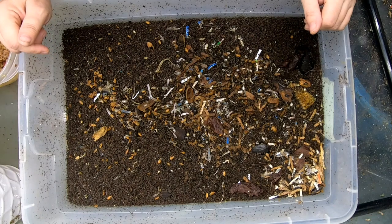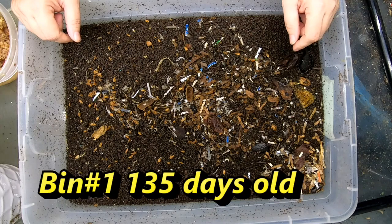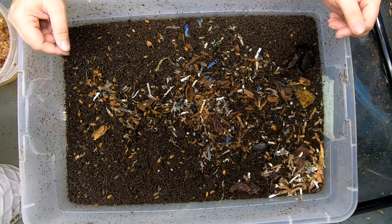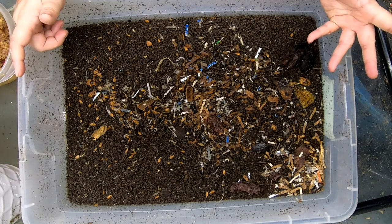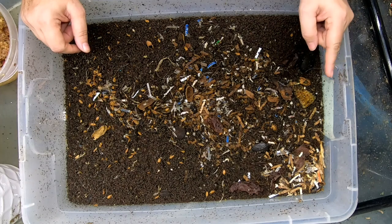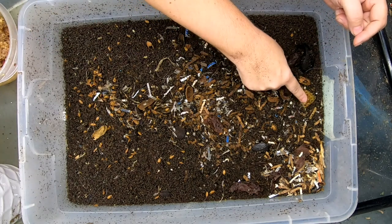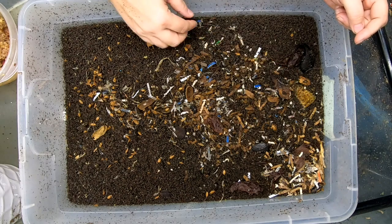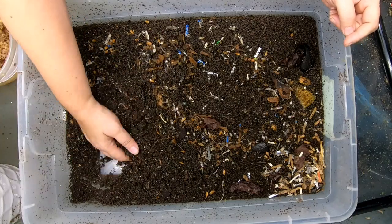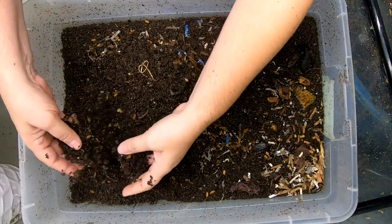Looking in on bin number one here, we were still migrating last time because we had to re-migrate because of vacation. Everything got worked over and then the migration didn't happen. Last time we were adding bedding, corn, peach, and worm chow. I can see that the corn is sticking out here a little bit. The worms are still not migrating — they're not migrating properly here.